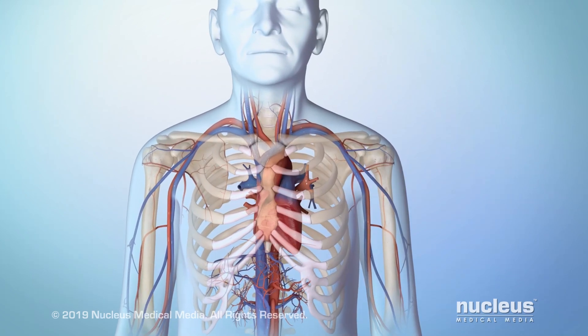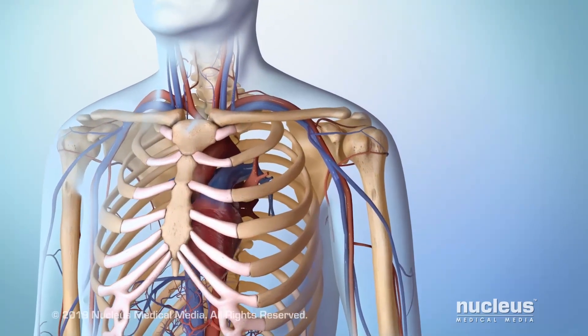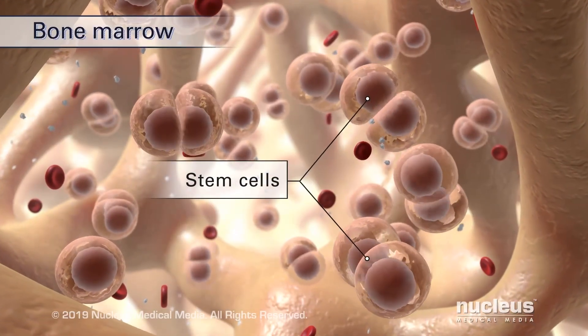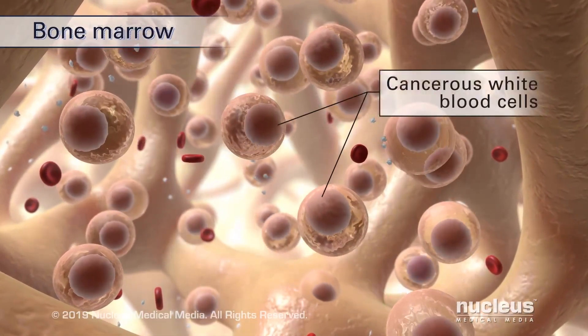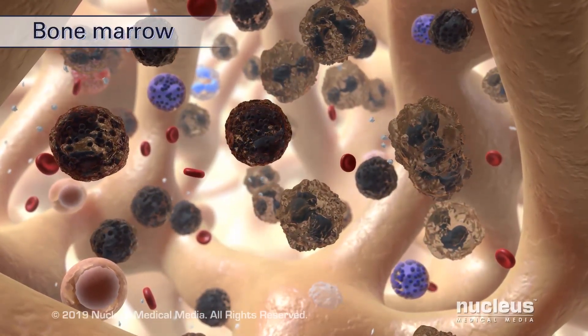Leukemia is a cancer that originates from blood cells while they are forming, usually white blood cells. In leukemia, blood-forming cells in the bone marrow make many cancerous white blood cells that don't work properly. This weakens your immune system.